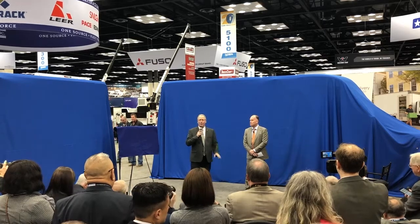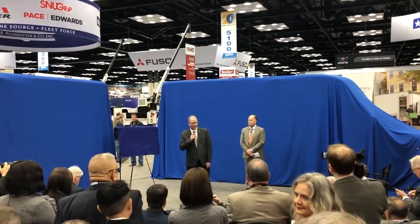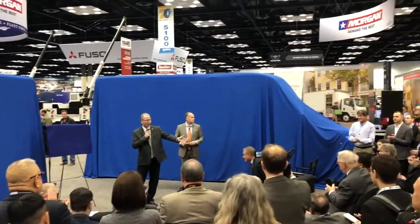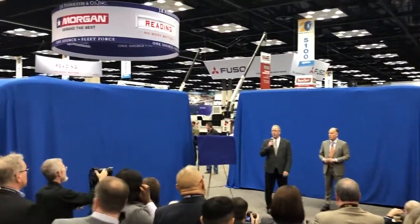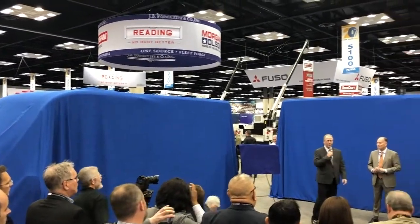Before we get things started, I'd like to introduce the media to our president, Mr. Mike Ohmby, and our chief operating officer, Mr. Dan Desmosher. My name is Ken Klein. I'm the director of marketing communications for Morgan Olsen, and it's my honor to introduce you to Mr. Rich Tremel, our vice president of sales and marketing.